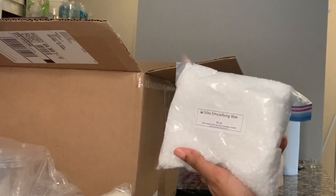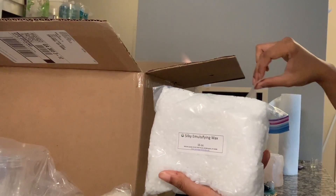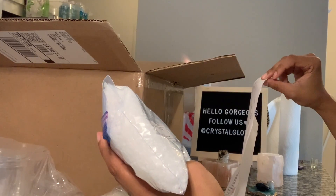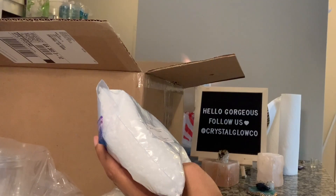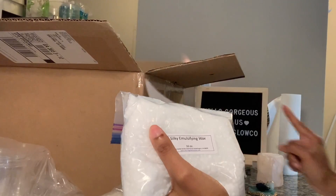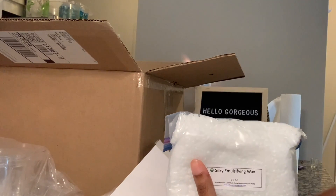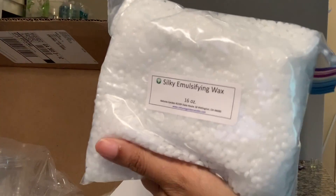This is my emulsifying wax — I'll be using this for my exfoliating, moisturizing sugar scrubs. This is 16 ounces, so two pounds. I paid $8 for this silky emulsifying wax.